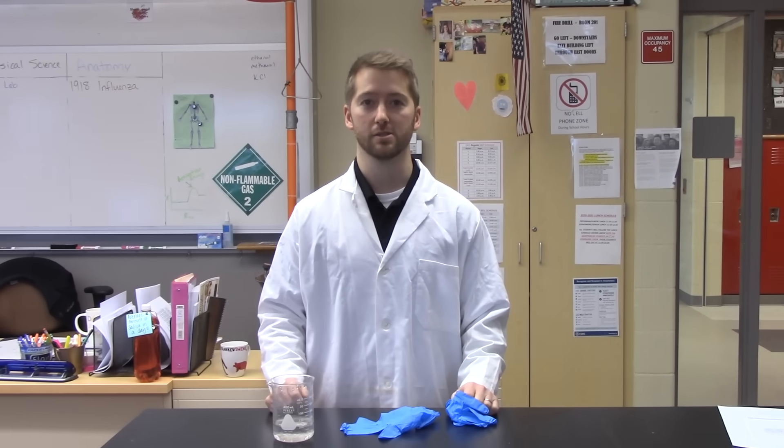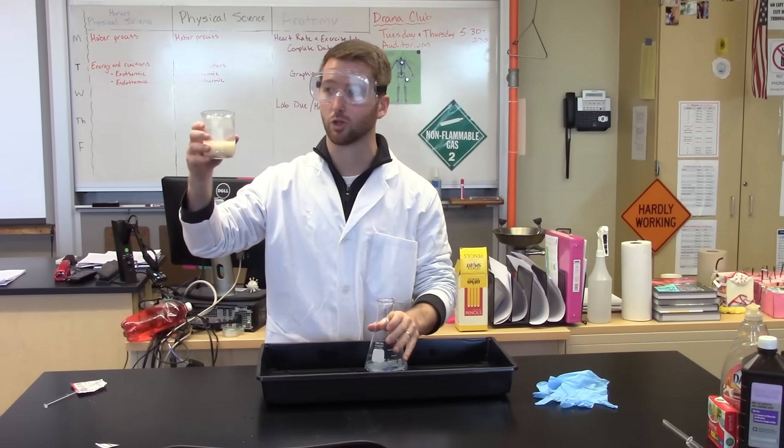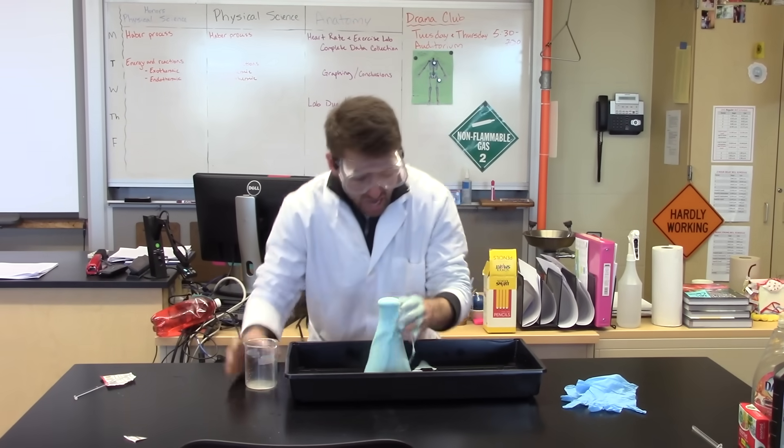Do not forget to wear gloves when handling strong acids or bases. Alright class, so now very carefully we're going to add the hydrochloric acid to the copper sulfate. You'll see this is an exothermic reaction and so it's going to begin to — it burns! You forgot the gloves!